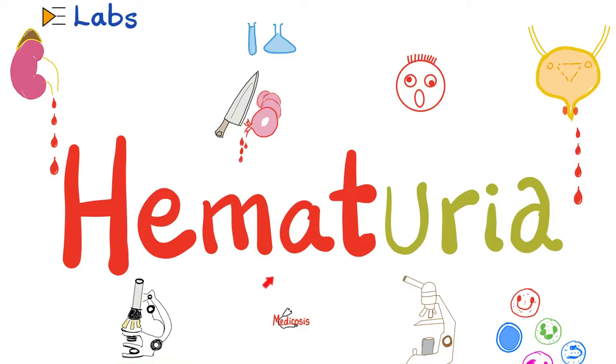Hey guys, it's Medicosis Perfectus Sinatus, where medicine makes perfect sense. Let's continue our labs playlist. In previous videos, we talked about beta-2 microglobulin, Bence-Jones proteins, urine electrophoresis, urine uric acid, urine chloride, urine potassium, urine osmolarity, and the urine osmolar gap. We also discussed urine culture and sensitivity, urine leukocyte esterase, urine nitrites, and microscopic examination of the urine. Today, let's talk about blood in the urine — hematuria.